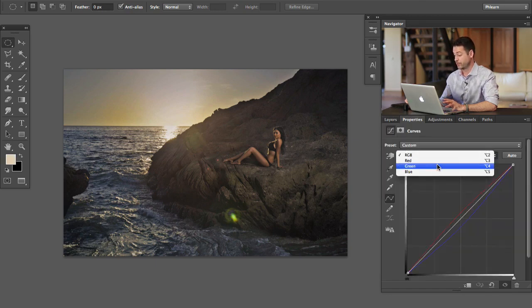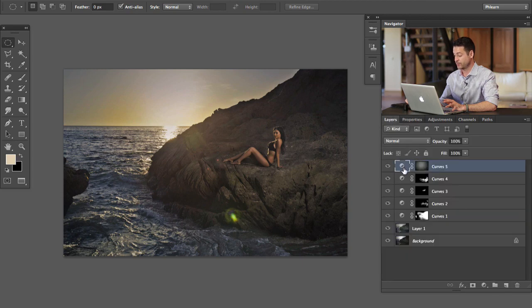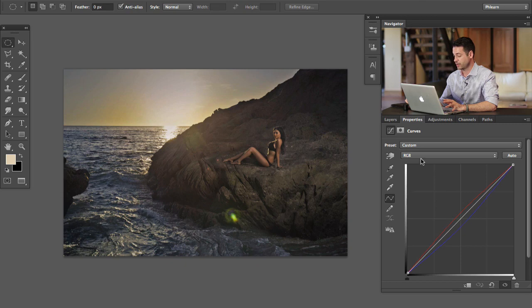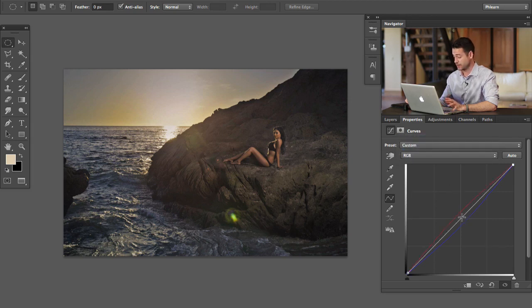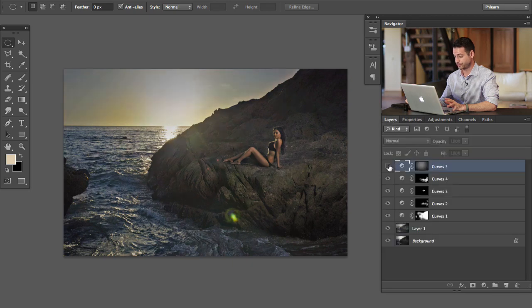Now it doesn't look great yet because we need to add a blur to blend it into the image. We're going to go to Filter > Blur > Gaussian Blur and choose a very large blur. That looks great — it's more natural, with a nice warming coming from the sun. If you want to change it, just double-click the layer to bring up the Curves adjustment, go back to your red channel and pull up or down. Then go to RGB — the combination of all three channels — and pull that up in brightness just a little bit.